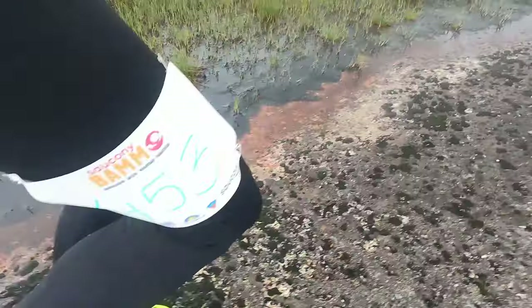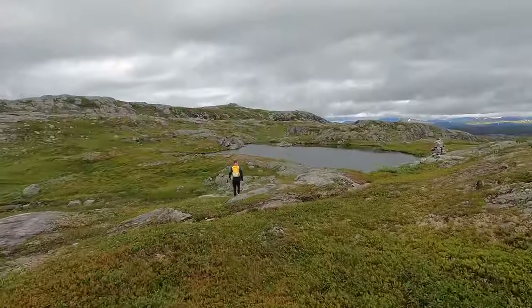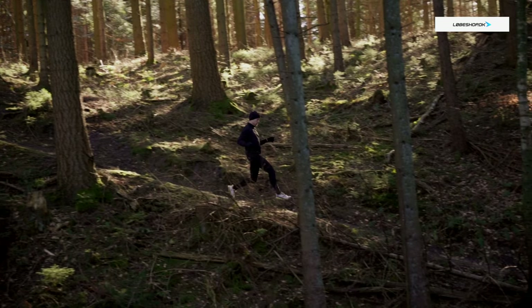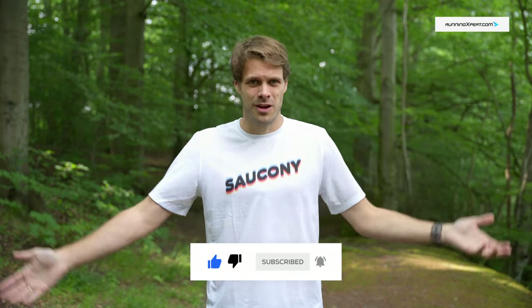Then you have the Exodus Ultra 2, which is highly comfortable — such a comfortable upper, such a good shoe for longer runs. But when it gets to technical terrain, it's sort of not the best. And then you have the Peregrine 13, which is a fantastic trail running shoe, my personal favorite for technical terrain, but it sort of doesn't work for the longer runs in the way that the others do.